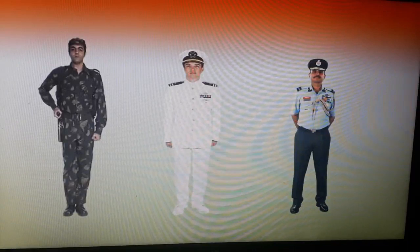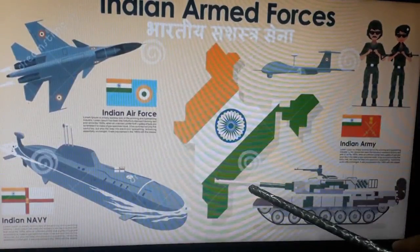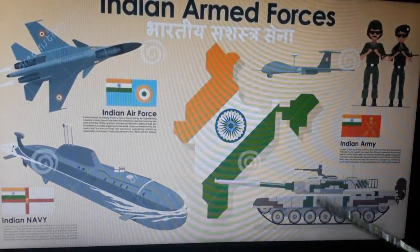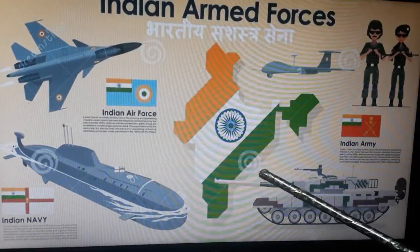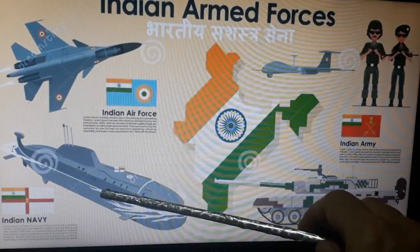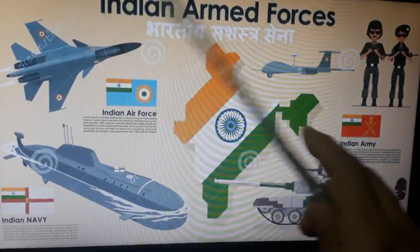We will see their tools and vehicles that they use to protect our country. You can see our map of India in tricolor with few vehicles. The Indian army mainly uses tanks, rifles, and cannons, and they work under extreme weather — meaning too hot or too cold. Indian navy protects our seas and they use ships and submarines. Indian air force uses fighter planes and helicopters to protect our country.